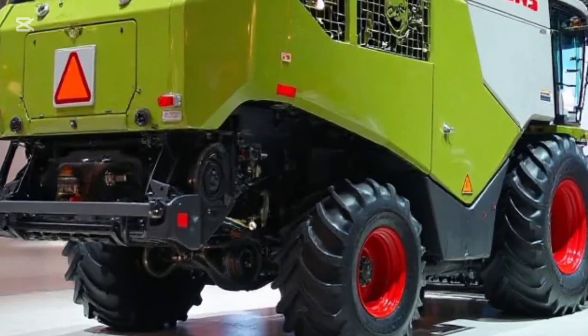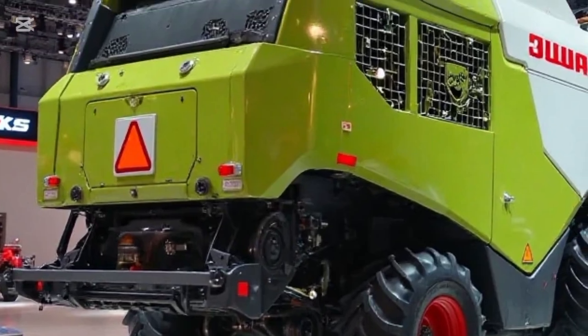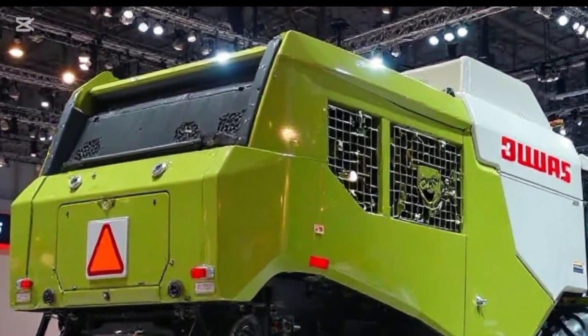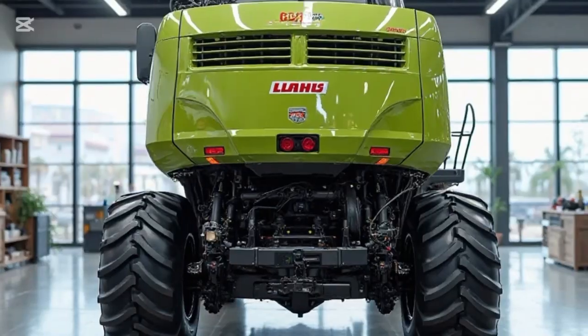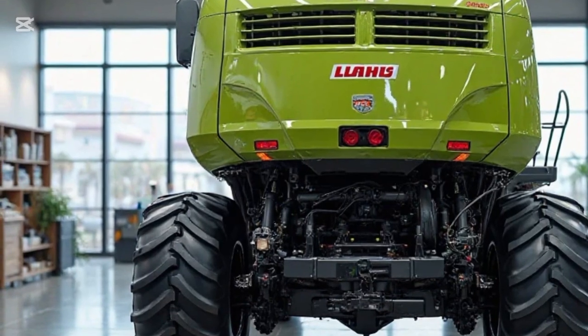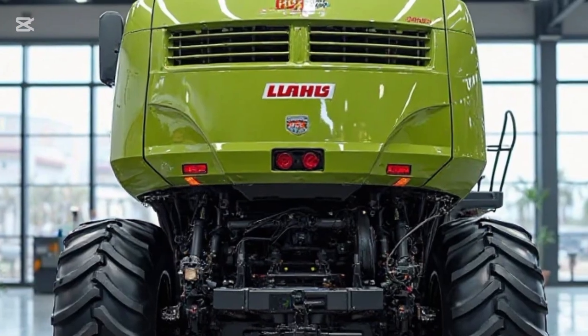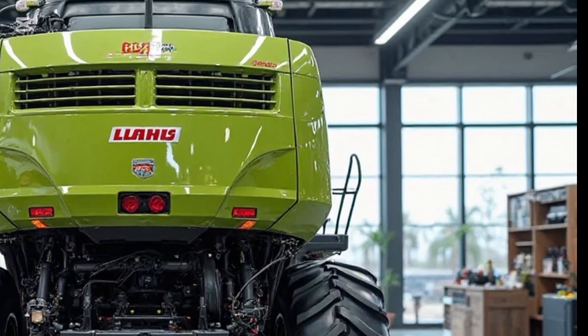Another highlight is the enormous grain tank capacity, up to 18,000 liters, paired with a high-speed unloading rate that keeps your workflow smooth and uninterrupted. The machine also features the latest TerraTrack system for ground protection, delivering better flotation and reduced soil compaction even in wet or uneven terrain. It's not just big and powerful — it's smart, adaptable, and engineered to thrive in high-demand conditions.